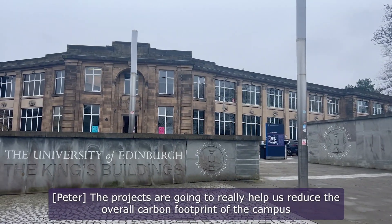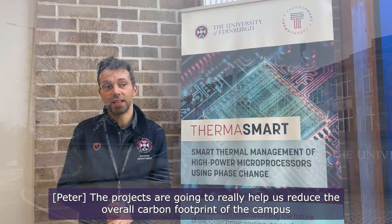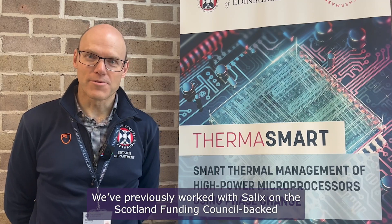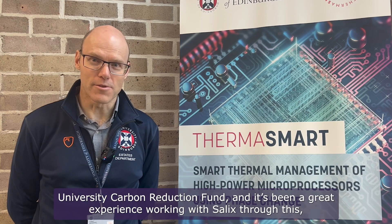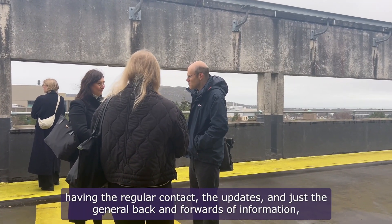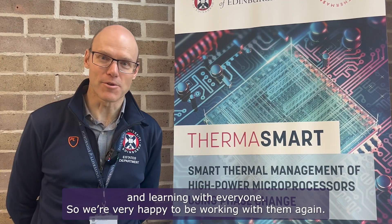These projects are going to really help us reduce the overall carbon footprint of the campus and improve the operational carbon impact of the district heating network. We've previously worked with Salix on funding through the Scottish Funding Council-backed University Carbon Reduction Fund, and it's been a great experience — having the regular contact, updates, and general back-and-forth of information and learning. We're very happy to be working with them again.